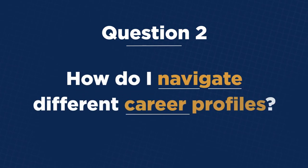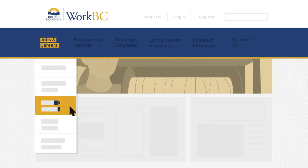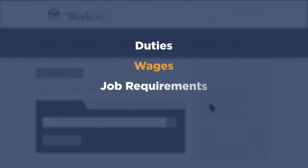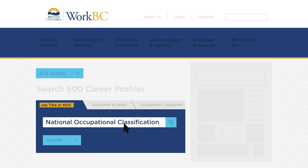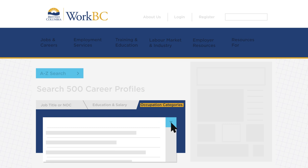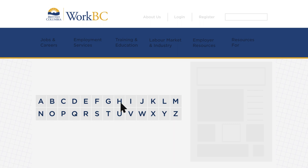How do I navigate different career profiles? Under Jobs and Careers, choose Explore Careers. This will take you to information about 500 careers, including duties, wages, job requirements, outlook, and more. You can search by job title or NOC — that's short for the federal government's National Occupational Classification System. You can also search by education level and salary range, or occupation categories, where you'll see a list of industries to choose from. Use the A-Z search to browse all profiles in alphabetical order.